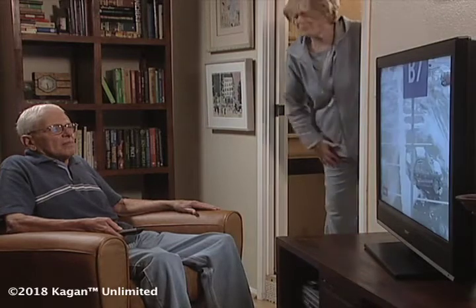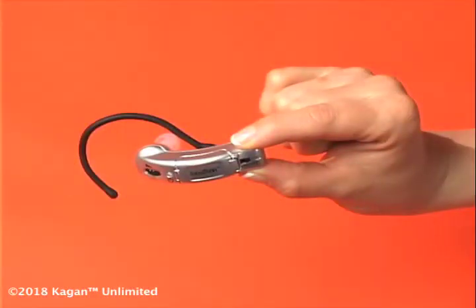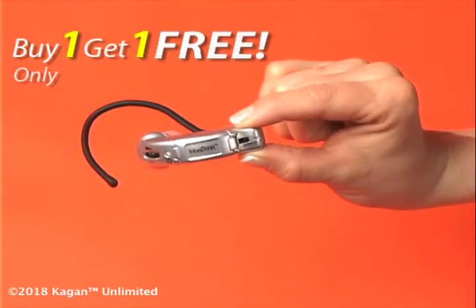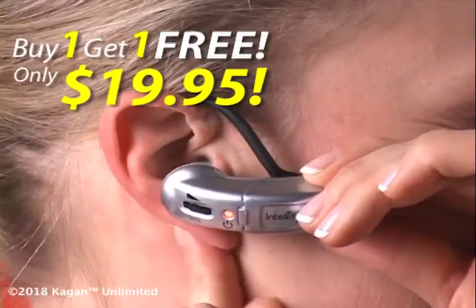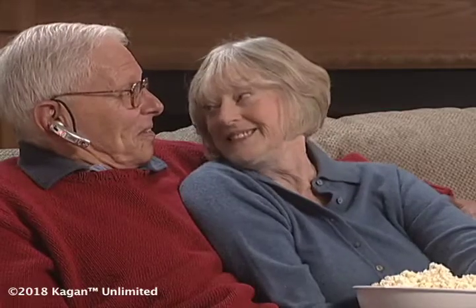What if you had your own personal sound system? Would you please turn down the TV? Well, now you can. Introducing IntelliEar Personal Sound Amplifier — a tiny amplifier that looks like a cell phone earpiece. IntelliEar delivers sound like it's up close. It's like having secret sound.